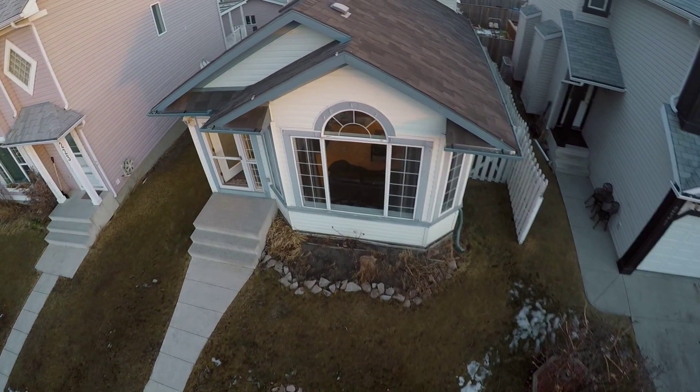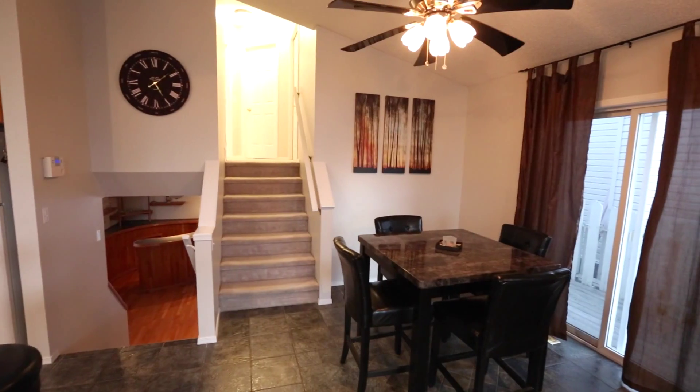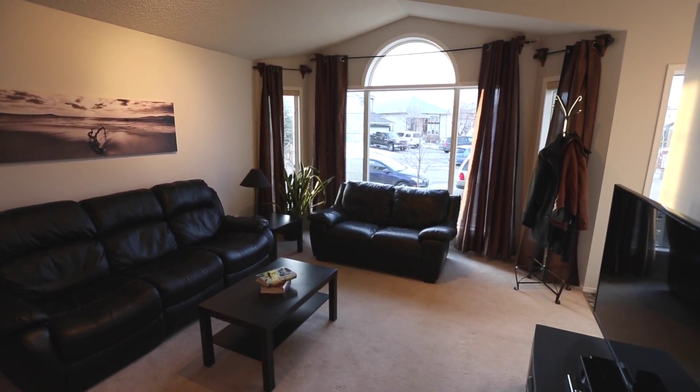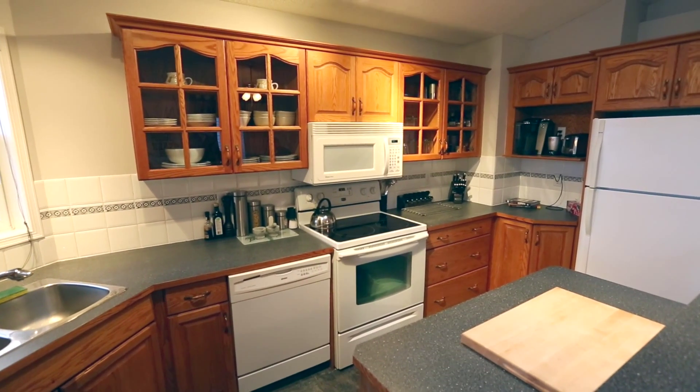Welcome to 227 Covewood Close. This open concept four level split shows really nice. The main level features a dining area, a living room, and a kitchen. The skylight and other windows on the main level let in plenty of natural light.